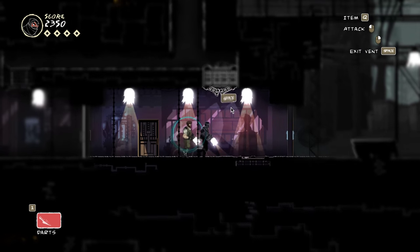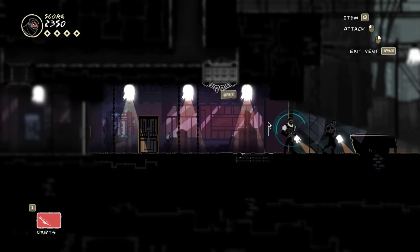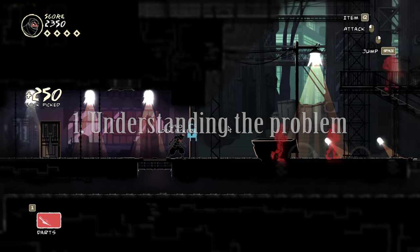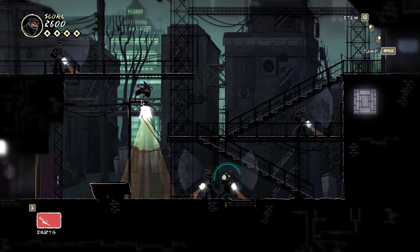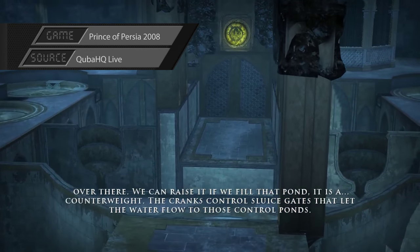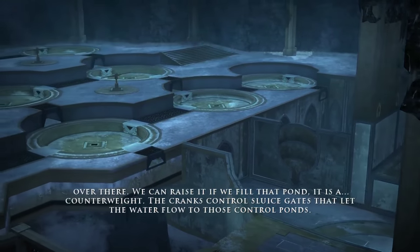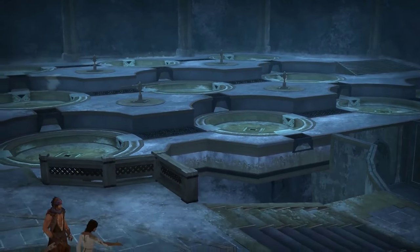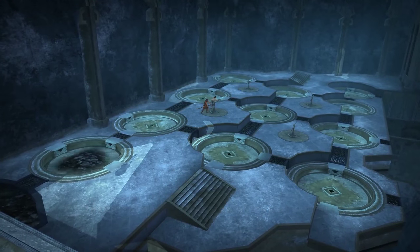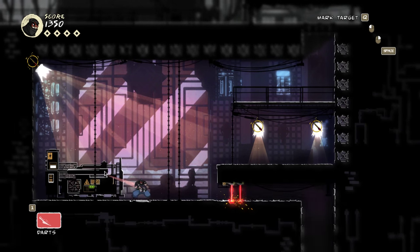Klei Entertainment understood this very well when designing Mark of the Ninja, because you can clearly see they applied important principles of puzzle game design. Designers have to make sure you have access to all the information you need to see and understand the problem presented. Purposely leaving out important information to make a puzzle more difficult really only causes frustration. To make a puzzle feel fair and fun, you need to be shown all the necessary information, and you need to understand the goal of the puzzle beforehand. A good puzzle ensures that the only thing standing between you and the goal is your own ability to put all the information together in the right way.